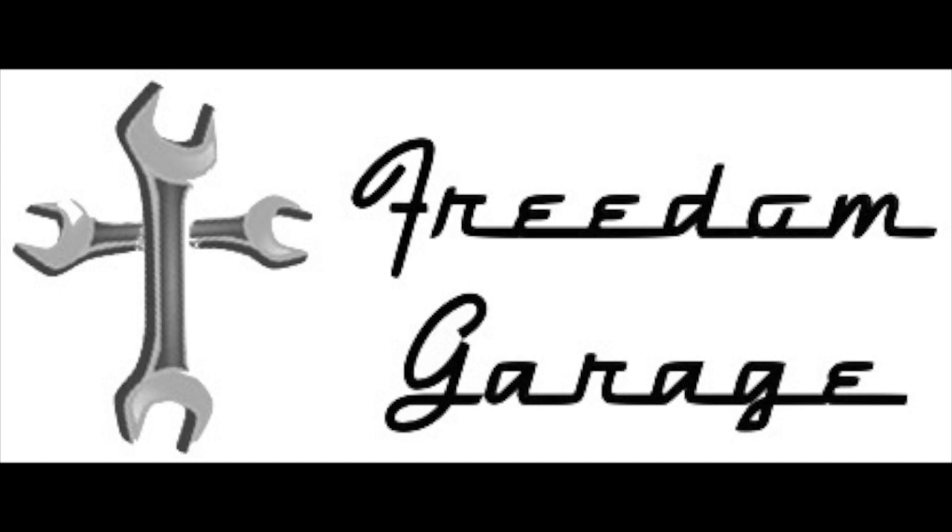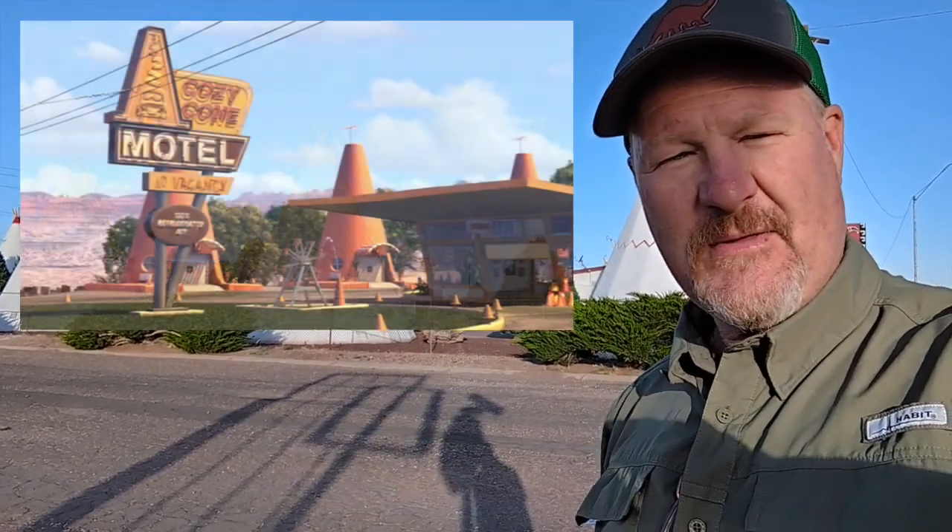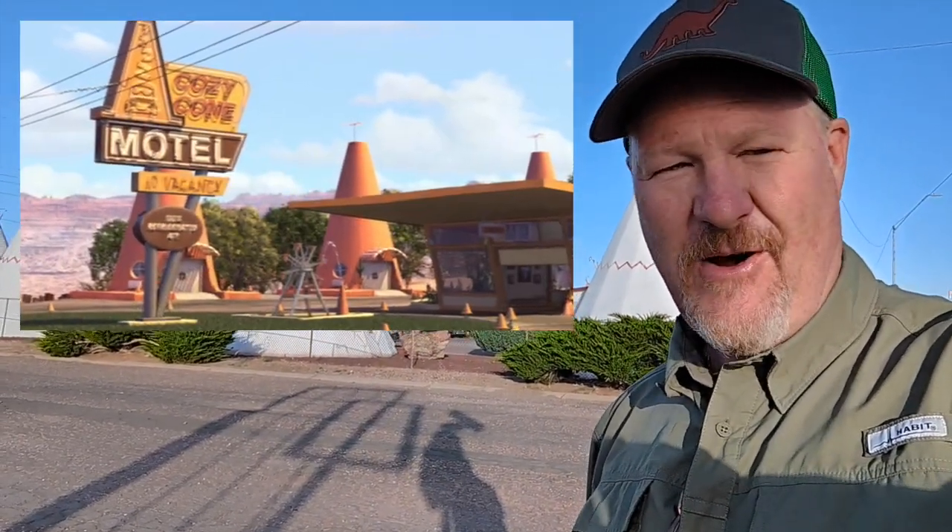Hey y'all, this is Dan from Freedom Garage. If any of y'all like the movie Cars from Pixar and Disney — not that I want to support Disney or anything like that — but anyway, out here in Holbrook, Arizona, there is a real life Wigwam Motel with cool teepees and old cars that kind of represent the movie. So if y'all have any kids that love Cars, come out to Holbrook. Let's go check it out.